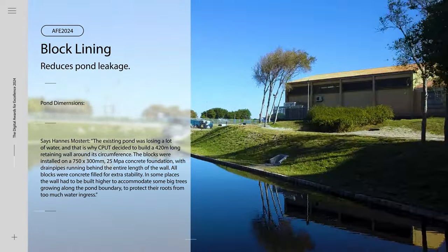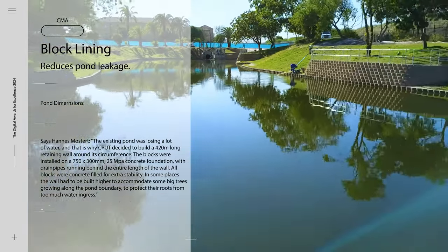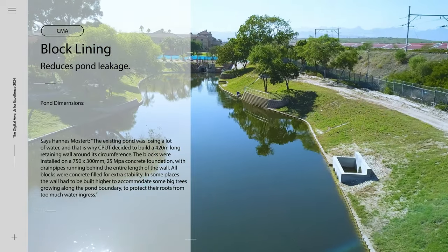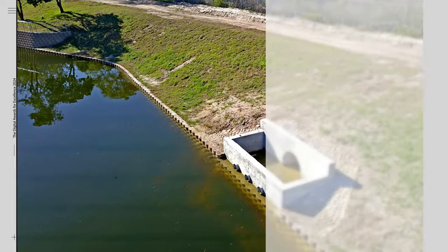The blocks were installed on a 750 by 300 millimeter, 25-MPa concrete foundation, with drain pipes running behind the entire length of the wall. All blocks were concrete-filled for extra stability. In some places the wall had to be built higher to accommodate big trees growing along the pond boundary, to protect their roots from too much water ingress.